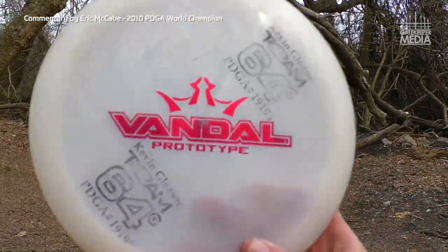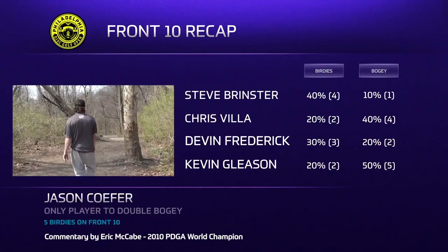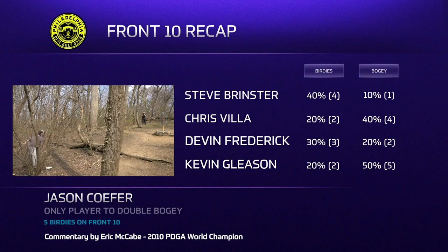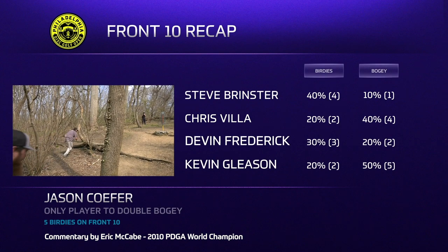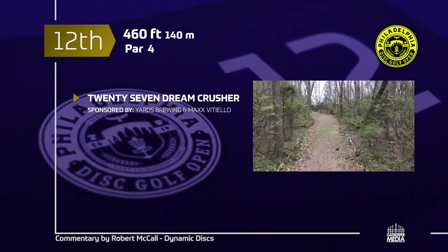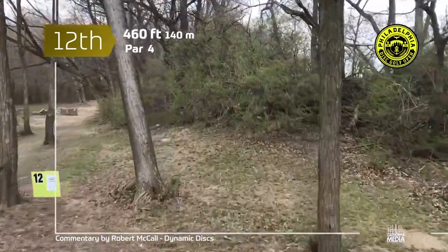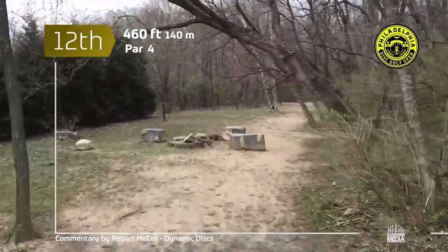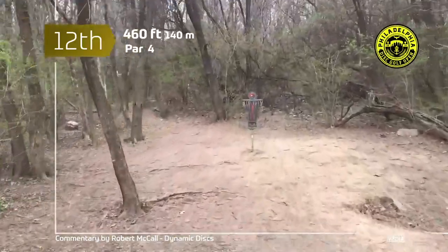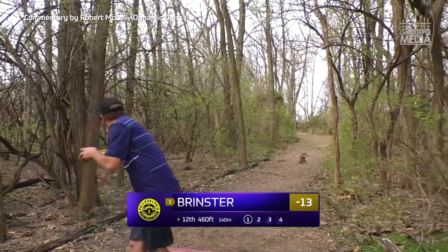Gotta get yourself a Vandal — love it! We're going to do a little front 10 recap. Steve Brinster had four birdies on the front. What stands out is Jason with five birdies on the front 10 — he birdied half the holes but unfortunately had a double bogey in there as well. Hole 12, lovingly entitled '27 Dream Crusher,' is a 460-foot par 4. You want to get around the corner near that tee pad, but things don't get any easier — another tight tunnel up to the basket with hard pack that can scoot you by if you miss long.